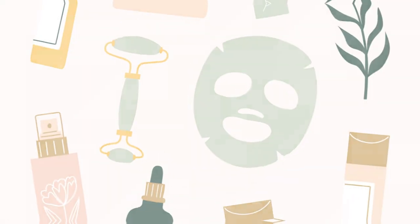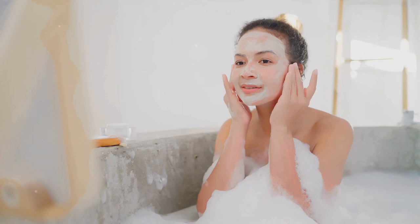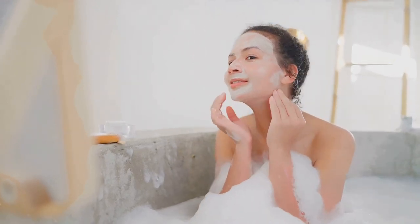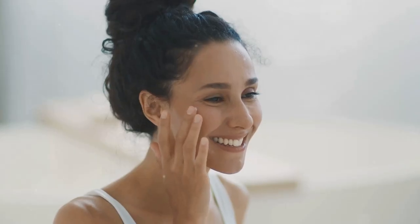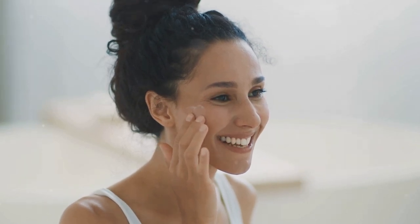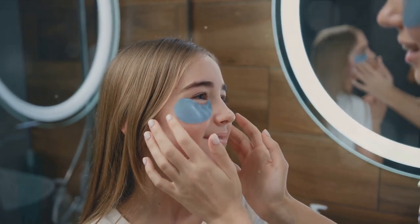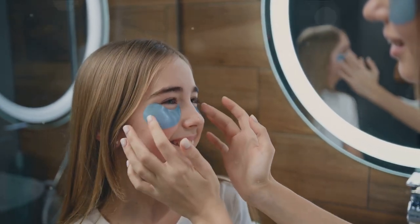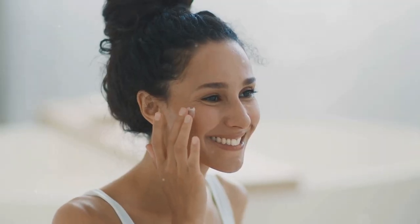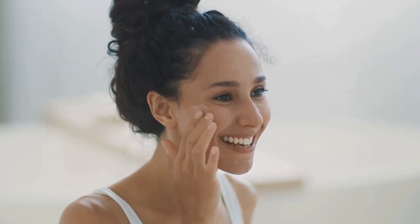Now that you know what causes wrinkles, let's explore how to combat them. Did you know that what you eat and drink can greatly impact your skin's health? It's not just about maintaining a healthy weight or fighting off disease — it's also about nurturing your skin. The food and drinks you consume can visibly affect your skin's appearance and texture, including those pesky wrinkles. Hydration is the cornerstone of skin health. Drinking plenty of water is like giving your skin a big, refreshing drink. When we're dehydrated, our skin can look dull, dry, and more wrinkled. Aim to consume at least eight glasses of water a day.